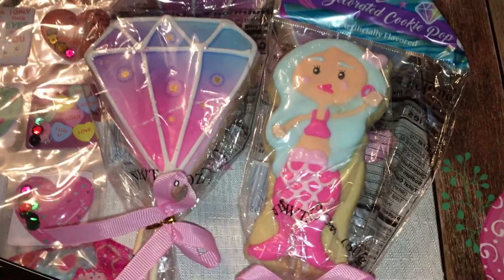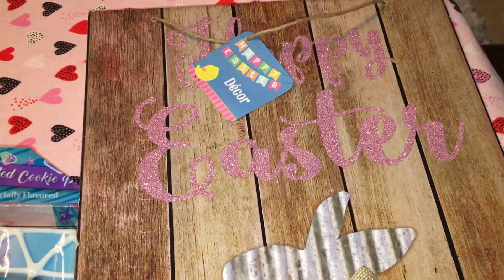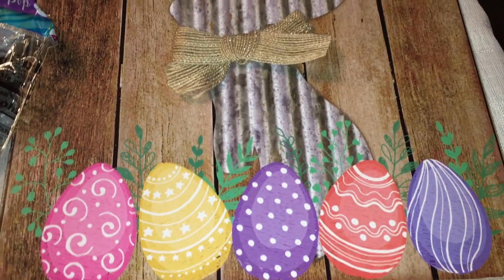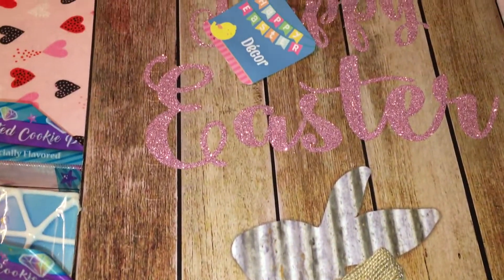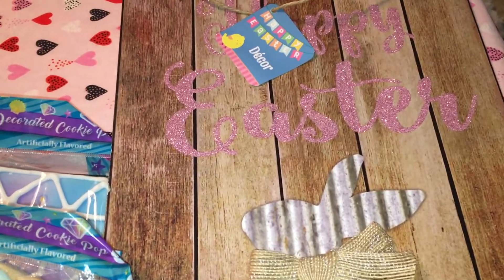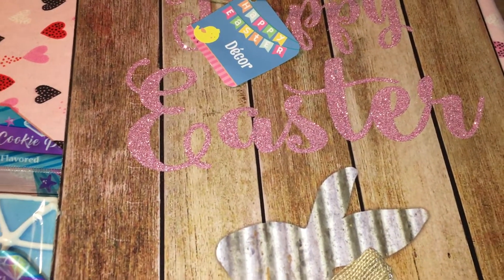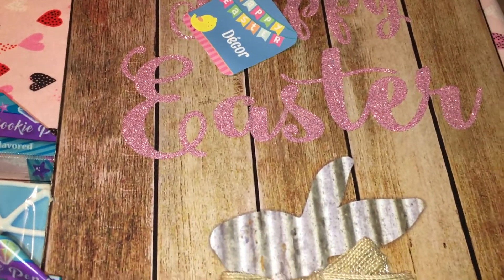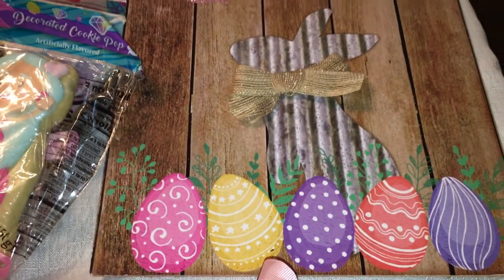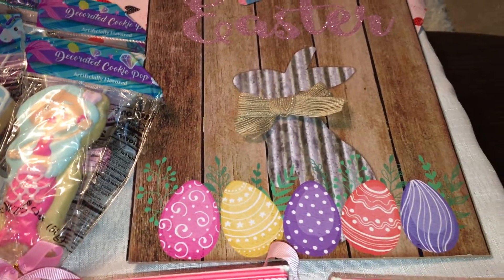They were starting to put the Easter stuff out and I grabbed one thing. This is so pretty — very farmhouse looking, almost looks dimensional. It's completely flat but I love the wood grain look with what appears to be a galvanized metal bunny on it. They had another version with 'welcome' or something in different glitter. Definitely check out the Easter stuff — they're just putting it all out, and I have a feeling this one is going to be popular.